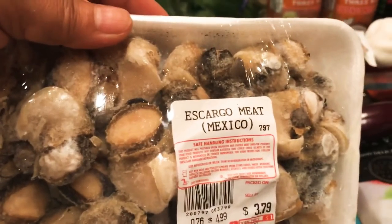I have some escargot meat from Mexico, and of course I like cuttlefish squid — like this — for my soup.